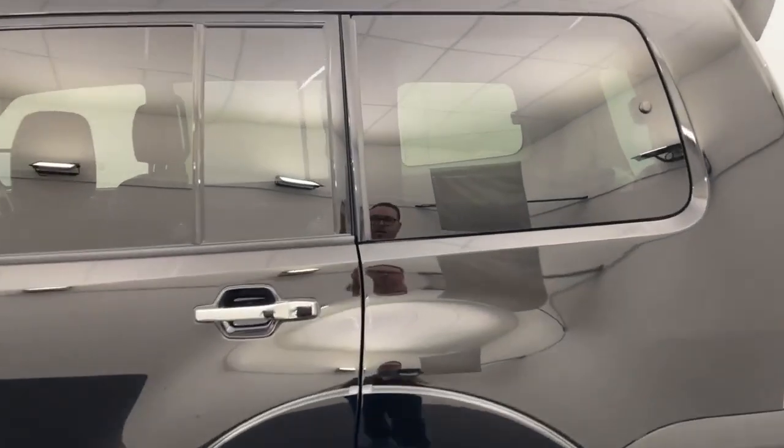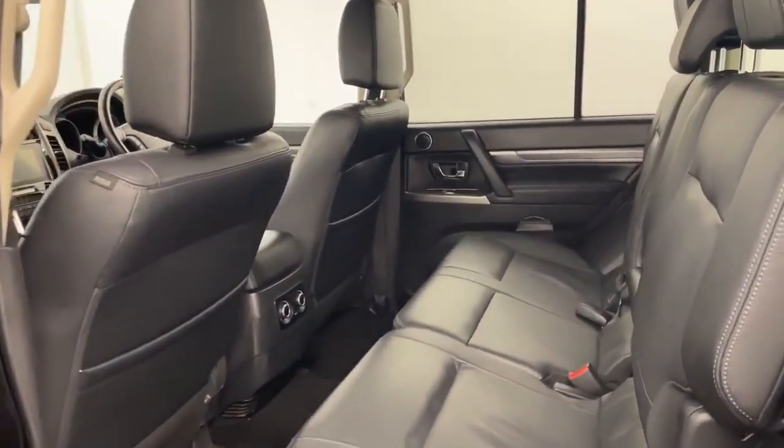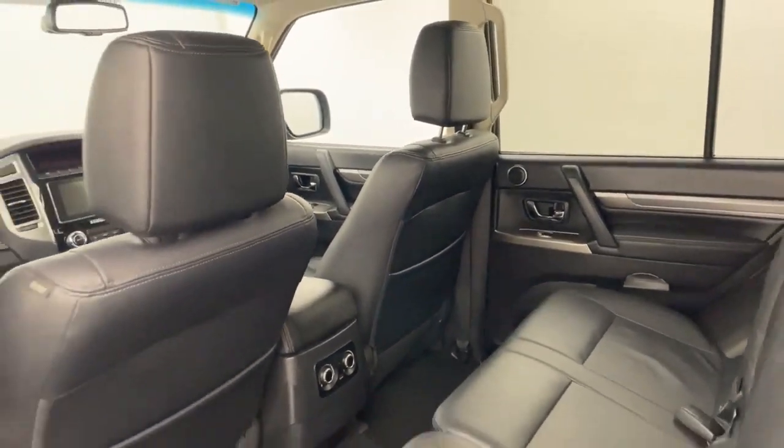Locally traded, low kilometres, leather interior throughout — have a look at that guys, looks amazing.